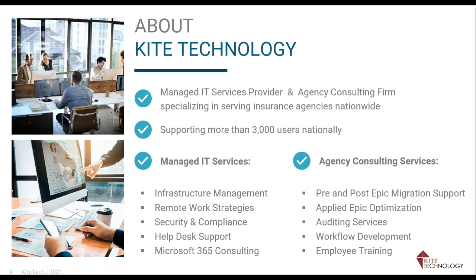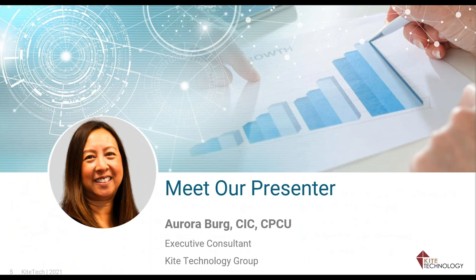Many of our staff have previous backgrounds working in the insurance industry, giving us that extra insight on what agencies need today for operating at a high level. We find that most agencies underutilize Applied Epic and don't take advantage of the time-saving features it offers, so our consulting division helps agencies learn how to use Epic more efficiently. Kite Tech has been around for more than 28 years and today we support more than 3,000 end users across the United States.